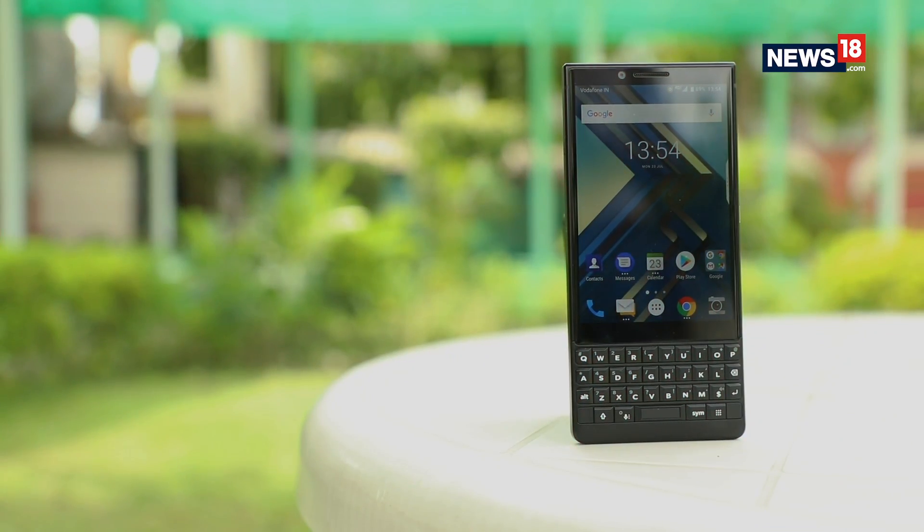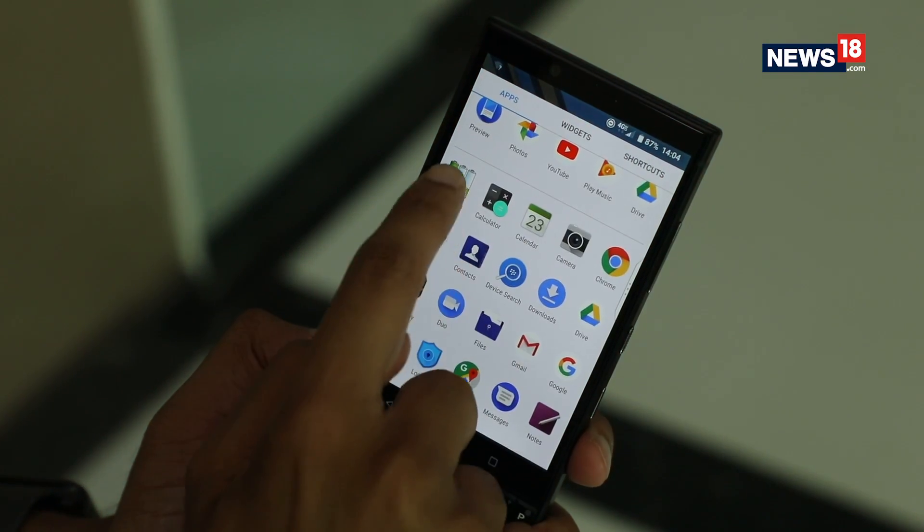It has the same design, a physical QWERTY keyboard, and it also runs Android. But is it better than last year's phone? This one is meant for business users who will be spending more of their time typing on their phones rather than playing games. Let's find out more about the BlackBerry Key 2.